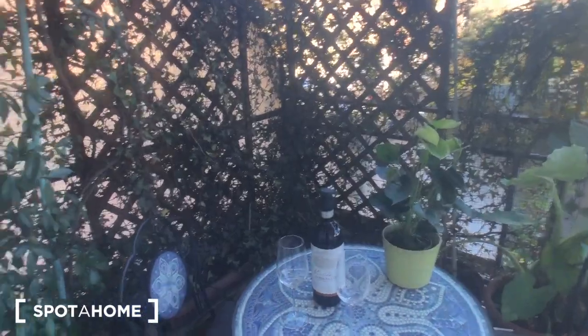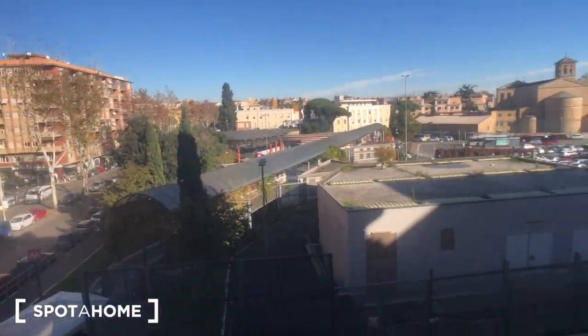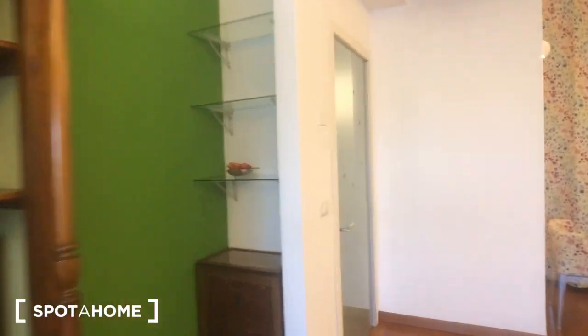You have this window and this French door that goes to the balcony. You can find this very nice table with these two chairs. This is the metro station. You can find a parking lot right there.